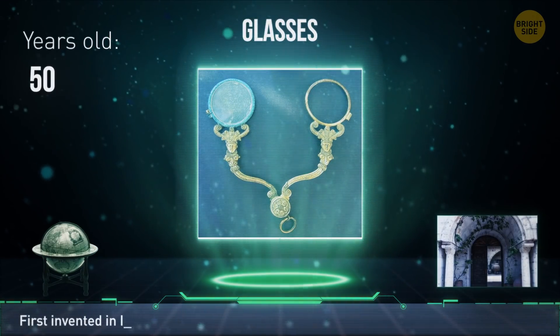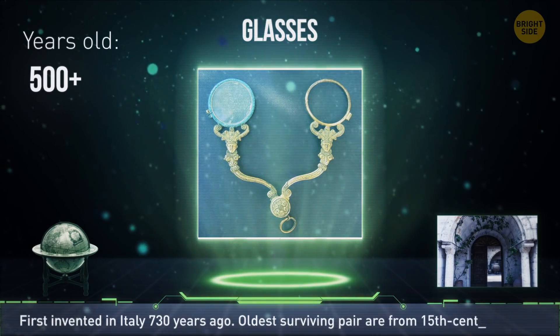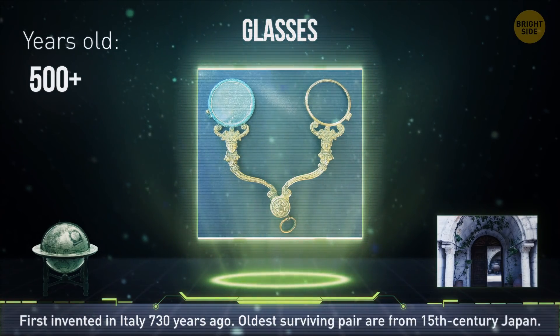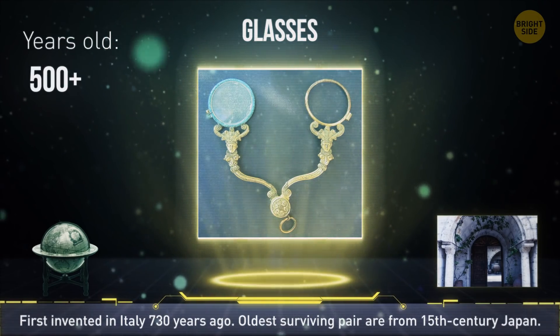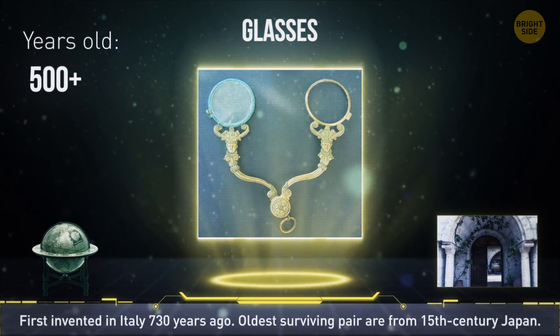Eyeglasses were invented in Italy in 1290, but the oldest surviving pair of glasses today belonged to a 15th century Japanese ruler. They were made from ivory, and only the wealthy could afford them.